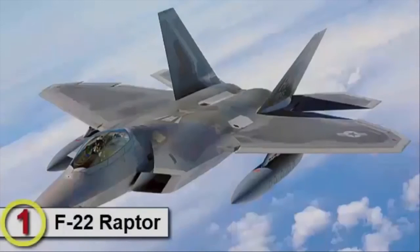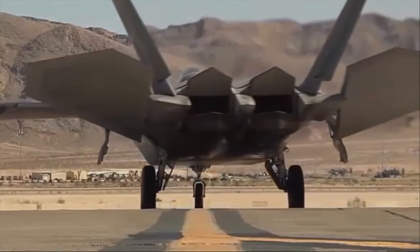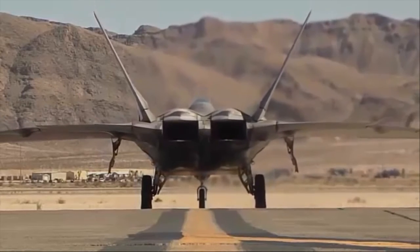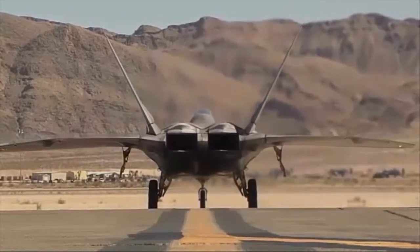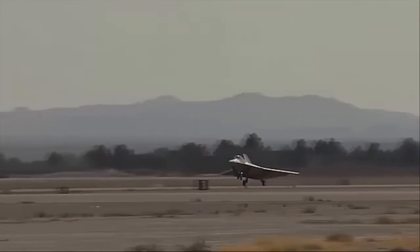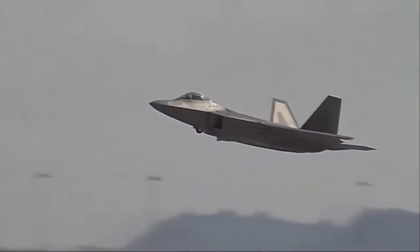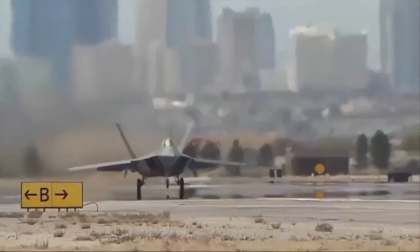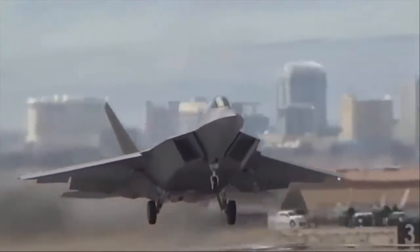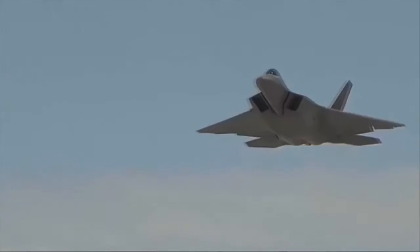Number 1 is the F-22 Raptor. It is an air superiority fighter developed as an F-15 replacement. The F-22 is almost invisible to radars. It carries a powerful array of weaponry capable of destroying every enemy target, like the AIM-120 AMRAAM. An internally mounted Vulcan 20mm rotary cannon is embedded in the aircraft's right wing root, with the muzzle covered by a retractable door to maintain stealth. Its engines allow the aircraft to supercruise over long ranges, while thrust vectoring nozzles combined with a triplex fly-by-wire flight control system make it exceptionally maneuverable.